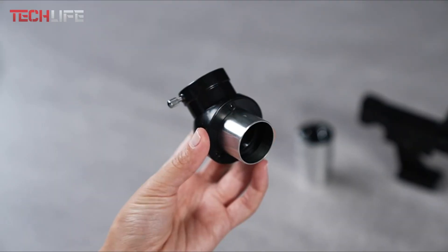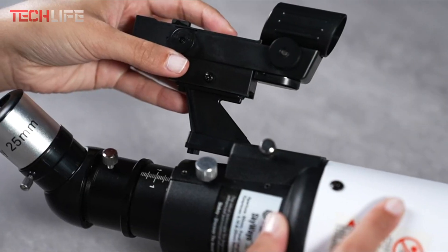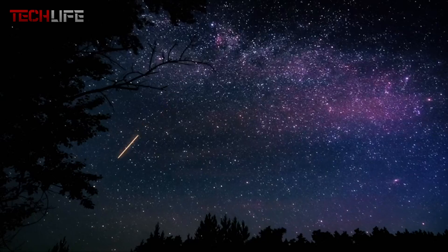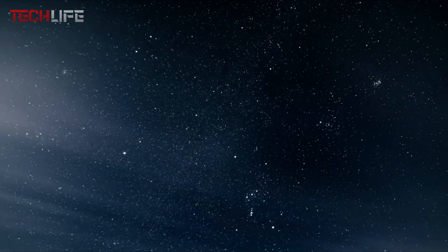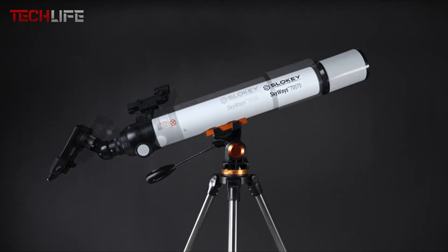It's an excellent choice for both beginners and hobbyists, offering a satisfying and portable astronomical experience. Combining quality, ease of use, and portability, this telescope is a versatile and accessible option for all astronomy enthusiasts.